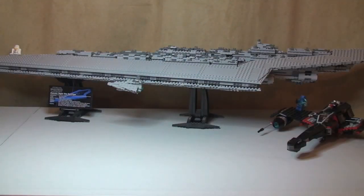Hello YouTube, Adult Fan of LEGO UK here and welcome to this video to celebrate me reaching 250 subscribers, and as a result of that this is a LEGO giveaway competition.